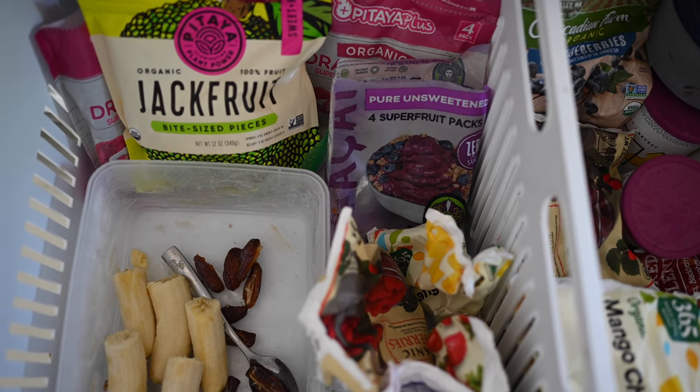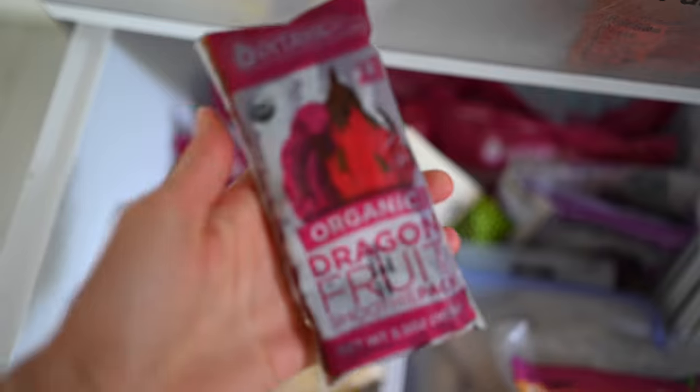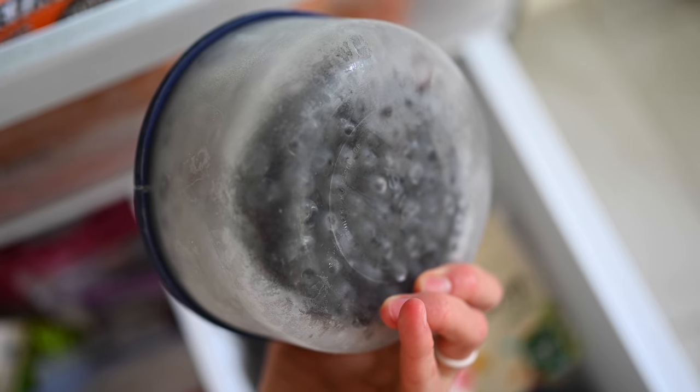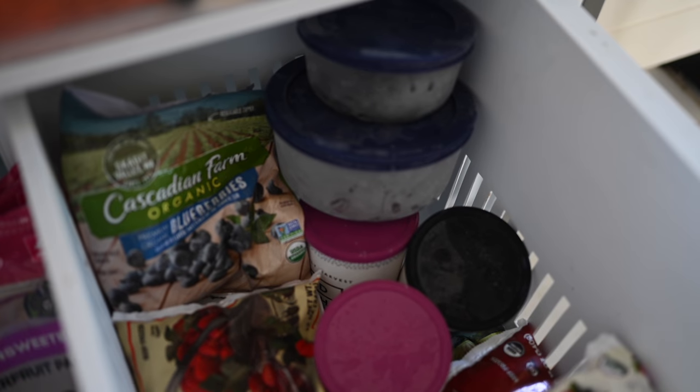We also have frozen pitaya and frozen acai — they're both super high in antioxidants and they make your blends so beautiful and much more nutritious. Usually if we're really busy and not eating at home very often, I'll just take whatever berries look like they might be on their last leg, pop them in a Tupperware and freeze them for smoothies. Same with any kale or greens — you can easily freeze those to prolong their life and use them for smoothies.